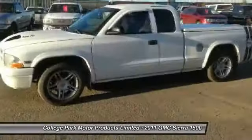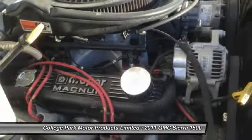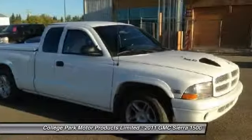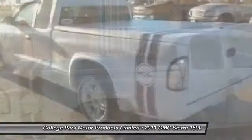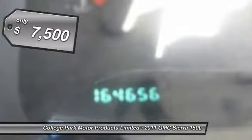Sierra 1500 now comes standard with a Vortec 6.2 liter and 5.3 liter V8 engine and an electronically controlled 6-speed automatic transmission that combines high max hauling capability with precise control, and is priced below $10,000.